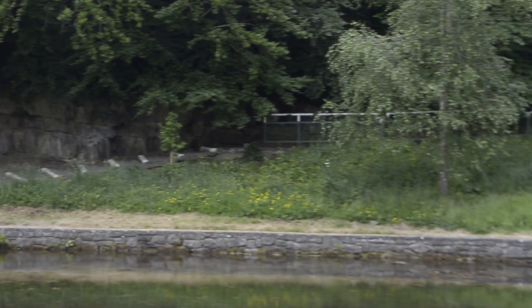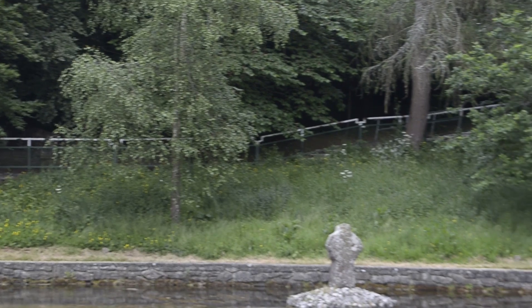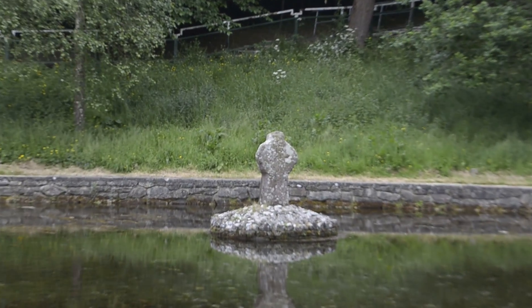This is St. Patrick's Well in Clonmel. These are the steps down into the place and this is the old cross they found.